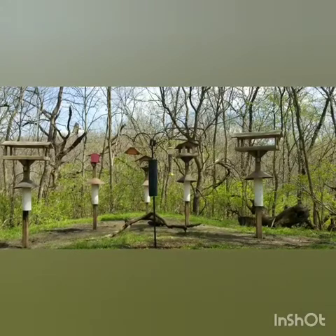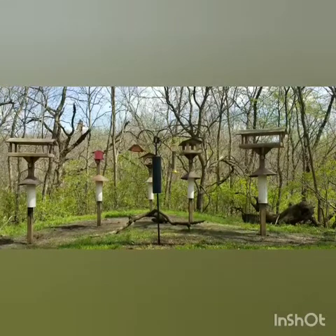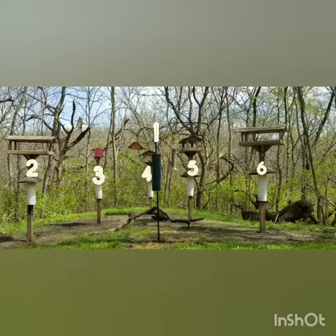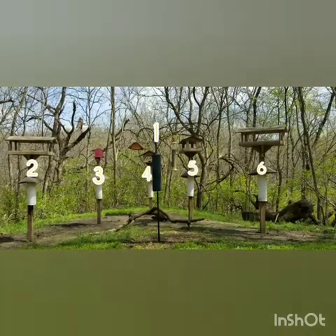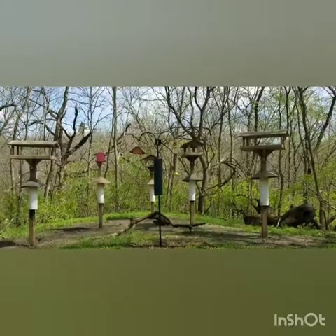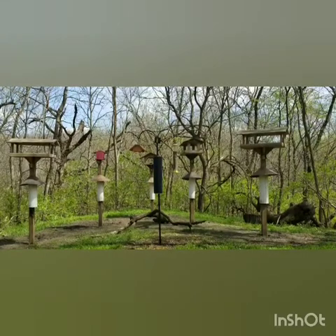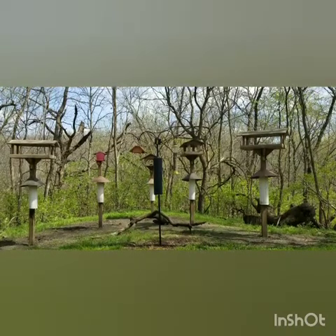Welcome to our bird blind! If you look at the bird feeders carefully, you'll notice they have numbers on them — so when you're sitting in here, you can say 'look at bird feeder number two.' A red-winged blackbird was just on there before we came in and flew away. Different birds come to different feeders, and this is a great place to visit all year round since we keep bird seed in the feeders for all four seasons of Iowa.